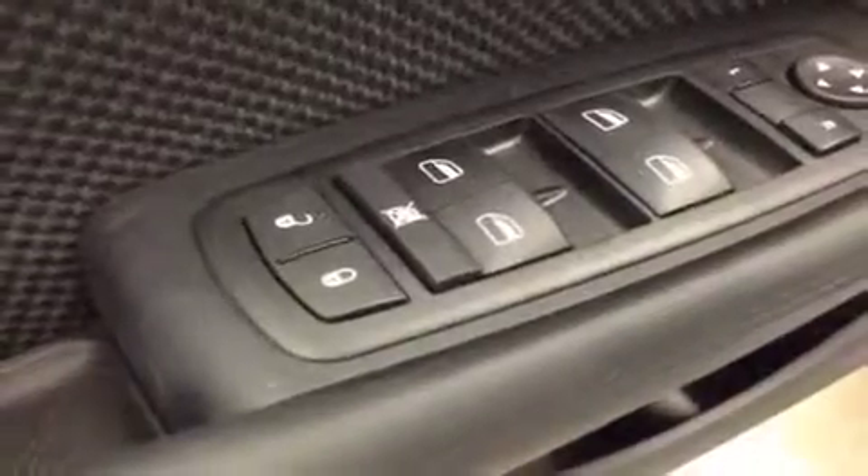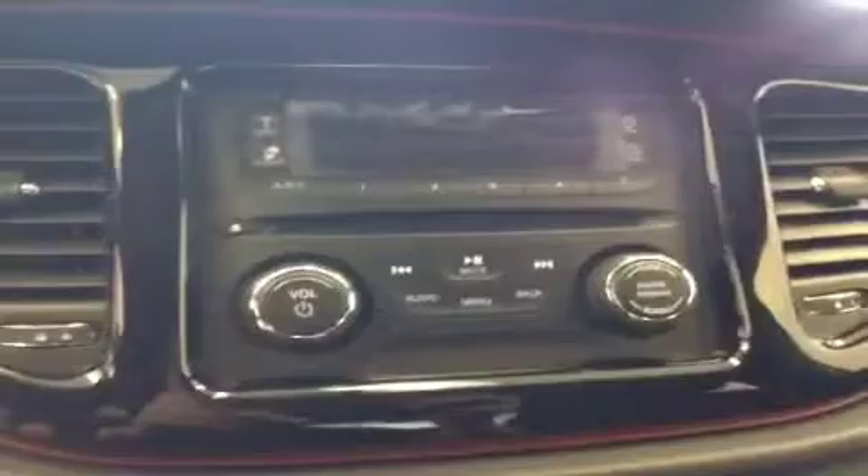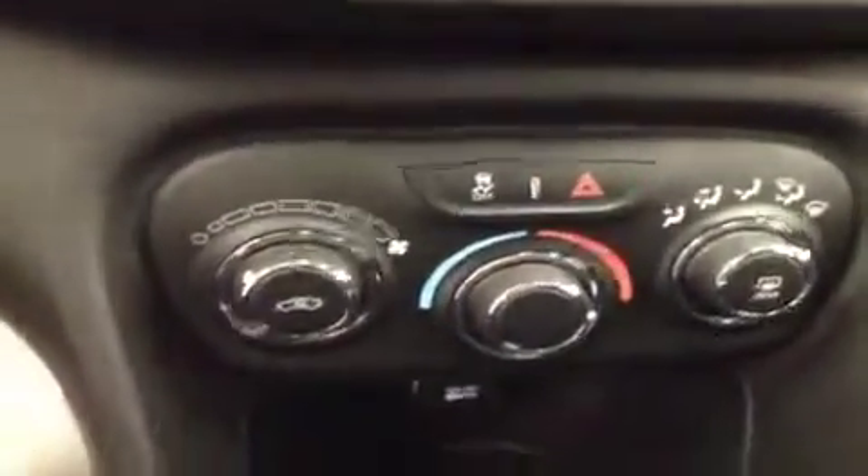For your options you got power locks, power windows, and power mirrors, gas cap release, AM FM radio with CD player and auxiliary capabilities, climate control and traction control.